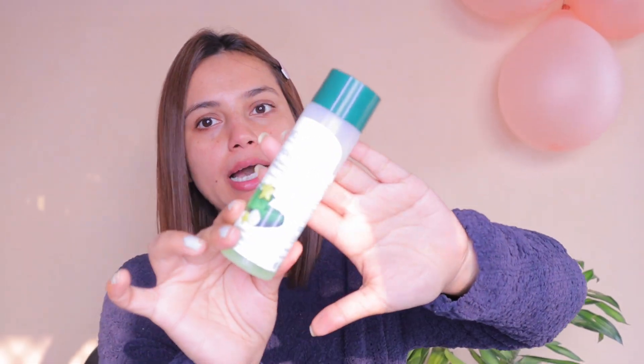First thing first, let's prepare our skin. I'm going to use this Biotech toner. You can also use cotton pads to spread it all over your skin. Don't forget your neck — let it dry for a few seconds.